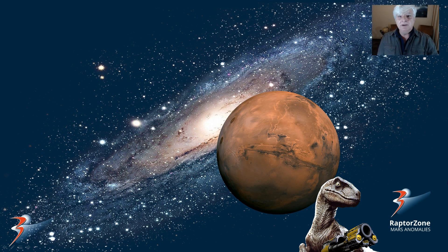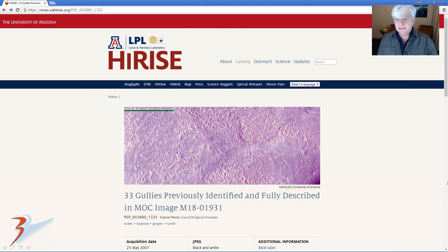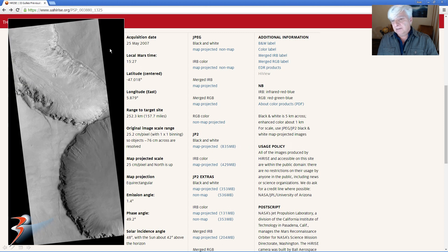Hi there, channel viewers and new subscribers — thank you for tuning in. I'll be showing you some walled structures and megaliths found in Asimov crater. It's in this HiRISE image — I'll include the link in the description below. It's described as 33 gullies previously identified and fully described in MOC image M18-01931, acquisition date 25 May 2007, at one-by-one binning and 25 centimeters per pixel — really high-res JP2 black and white, a projected file, 835 megabytes. I'll be showing you cropped images from this JP2.